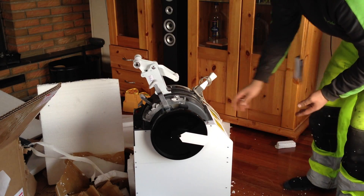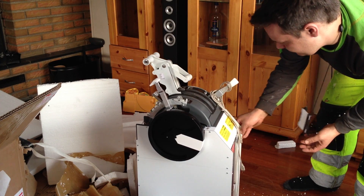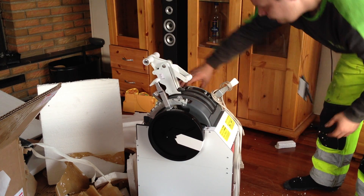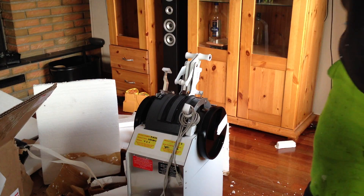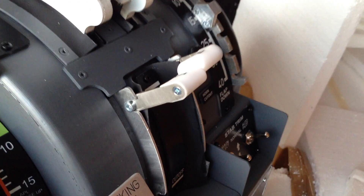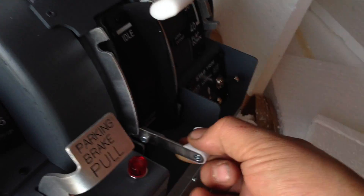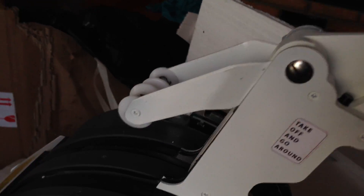Oh yes! That is one of the Revolution Sim products — the throttle quadrant. Look at this thing, this is some good looking stuff. Look at the handles, everything. That's awesome looking.